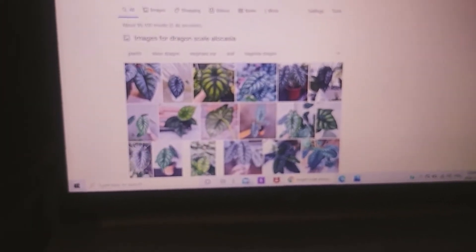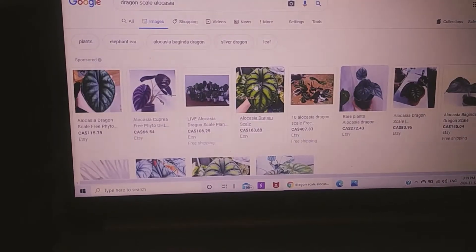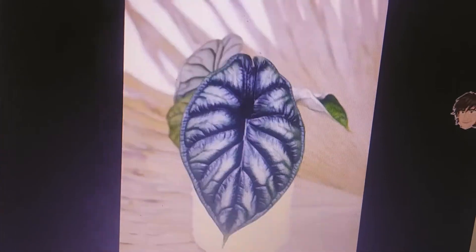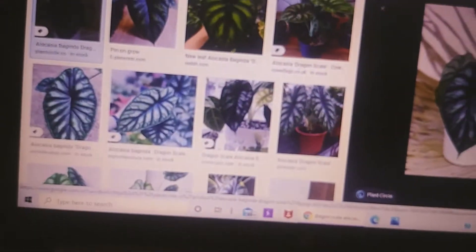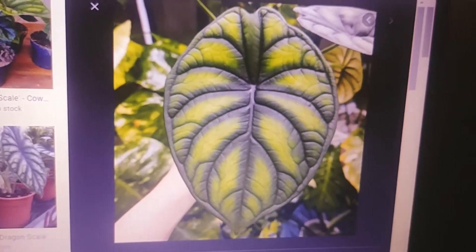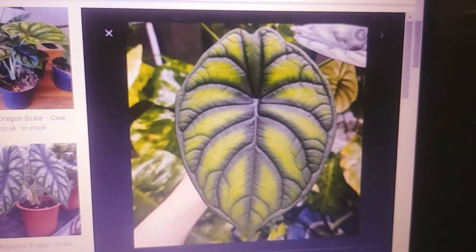Next I have the Alocasia dragon scale — both green and silver. They're beautiful. I love the way it looks; it literally looks like a dragon. The texture is amazing. The green one reminds me of a black velvet — so dreamy.